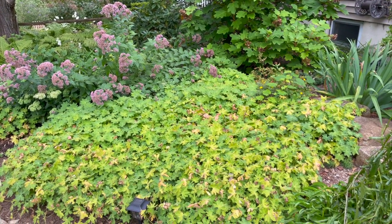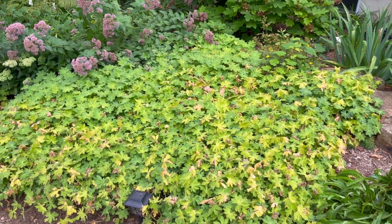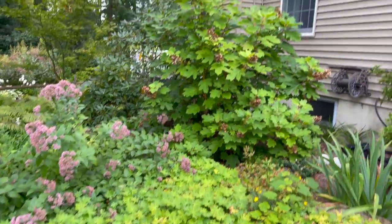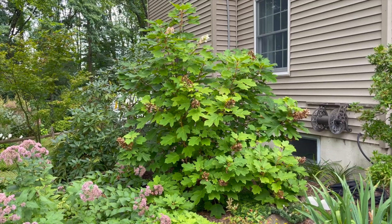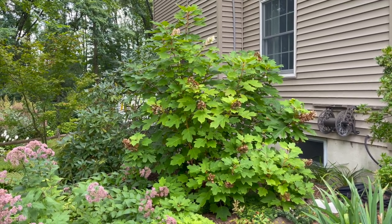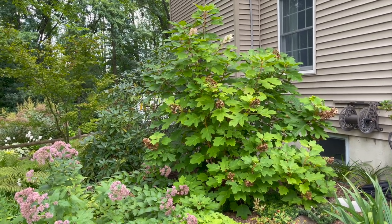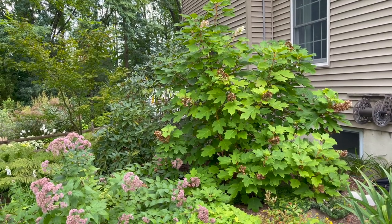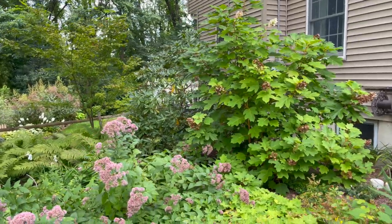Over here I've got my cranesbill — as you can see it's really starting to change color, so fall is on its way. In the back there is my oakleaf hydrangea — I'm a huge fan of those. Not only do they bloom, but the foliage really adds some beautiful autumnal color to the border. If you have room for one, definitely add it.